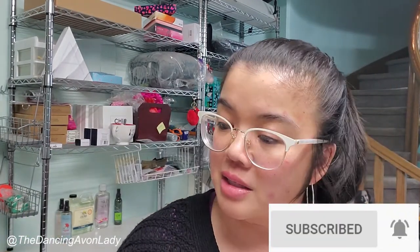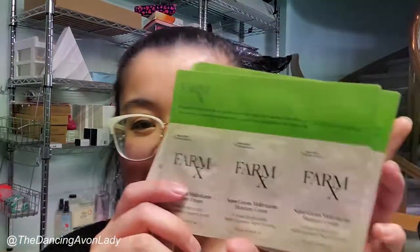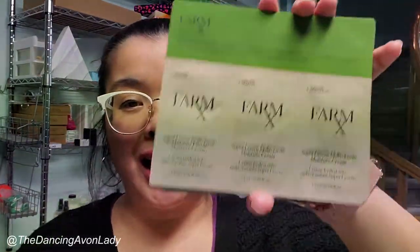Continuing on, we have some flyers — oral care flyers. We now carry Listerine products, which is really exciting. And look at this — I got some FarmRx samples! If you've never heard of FarmRx, don't worry. This is brand new to Avon, launching in Campaign 7. As a rep, one benefit is that you get to try out things before they come to market. This one is a Supergreen Multivitamin Moisture Cream, and I do have more from this line.